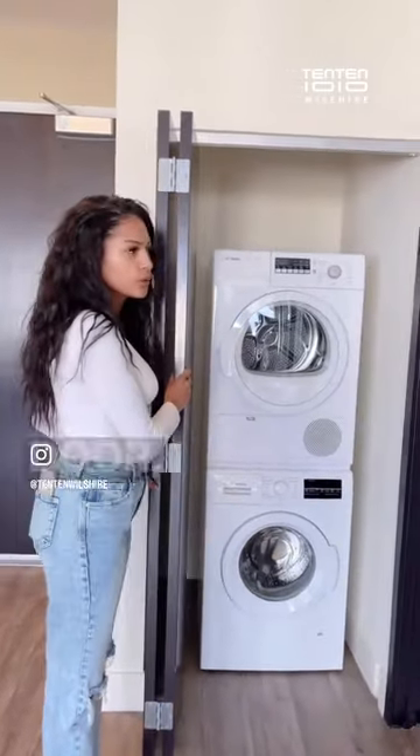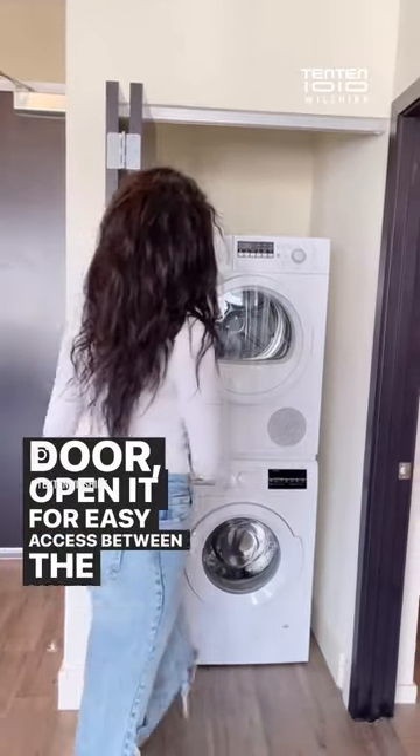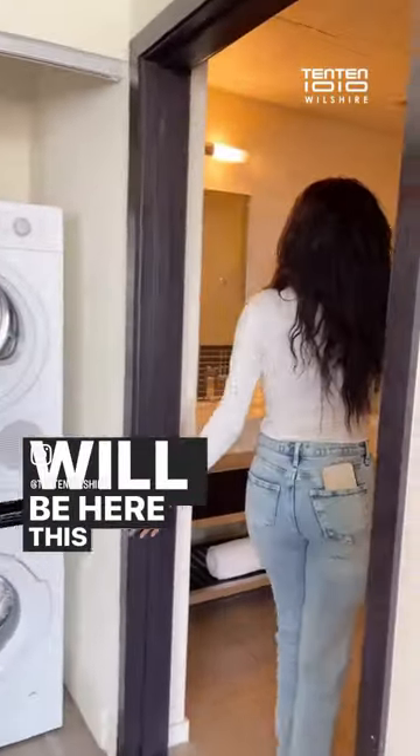The washer and dryer is clean here, so you can just close the door and open it for easy access. And this is our ensuite bathroom.